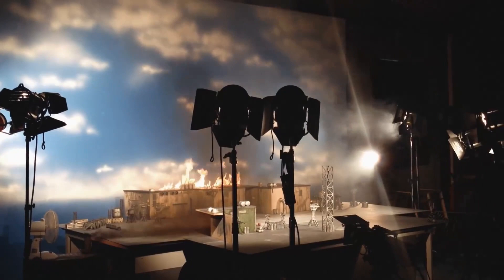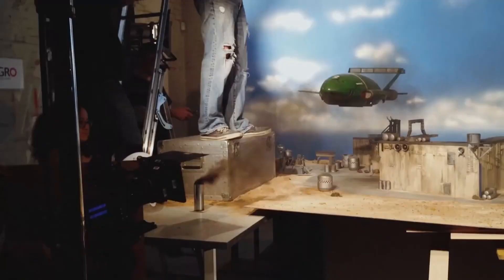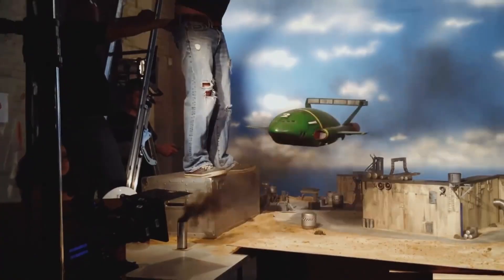And that applies to the models as well. When you've got models on strings flying across the screen, they tend to bump and wobble. If you shoot it at high speed and then play it back normally, the bumps and wobbles become sort of gentle turbulence. It just feels right. The craft have weight — they feel like they're actually suspended in mid-air.